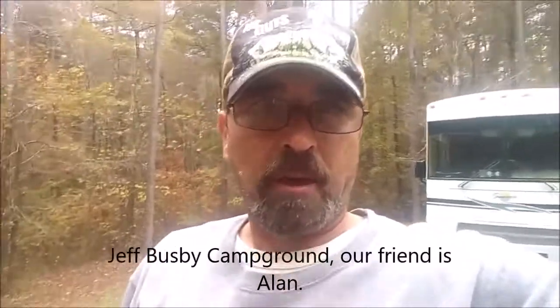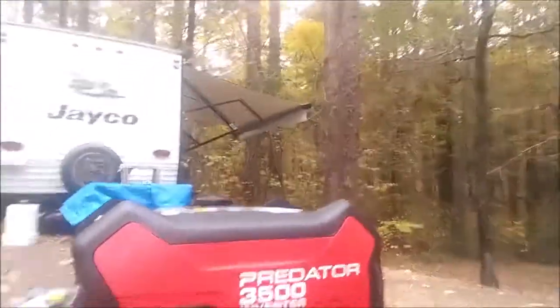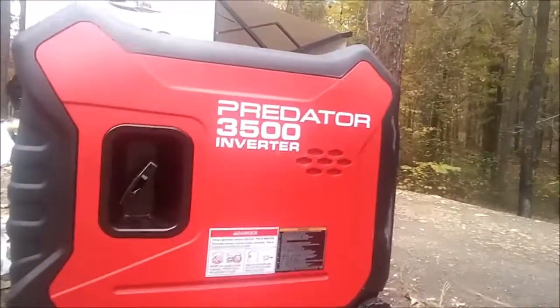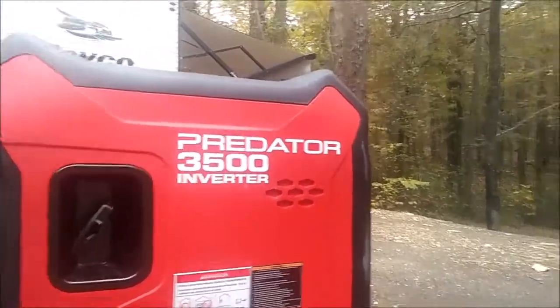Today I'd like to talk about two different generators: our own Onan 4,000 Super Quiet that came with the camper, and a generator that our friend here at the park, Jeff Busby, has graciously allowed us to plug into. It is the Predator 3500 watt inverter generator — it comes from Harbor Freight, and that generator has been wonderful.